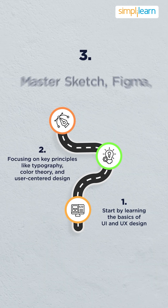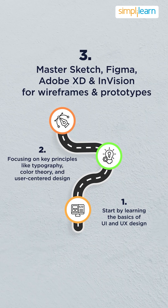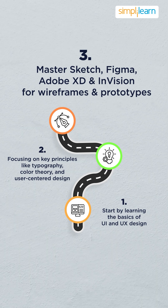Master design tools such as Sketch, Figma, Adobe XD, and InVision to create wireframes and prototypes.